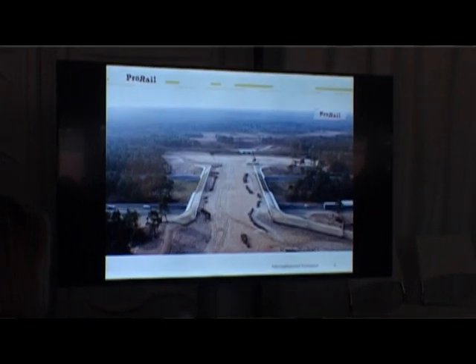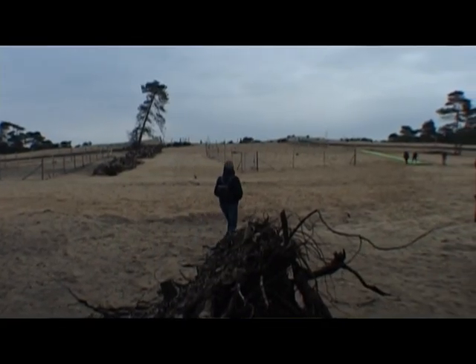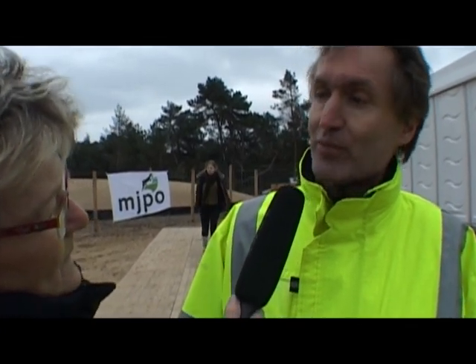Was dit een grote klus? Dit is een groot ecoduct, dus ook een grote klus. Het is een best uitgestrekt gebied zoals je kan zien. De doorgang onder het spoor is best wel groot. En eigenlijk zijn het twee ecoducten, twee weghelften, en hij is breed. Dus ja, een hoop grond nodig om die taluud te maken. Het is een groot project.